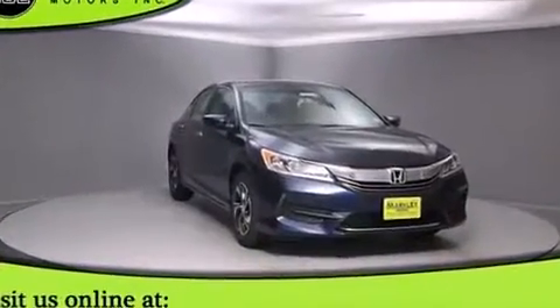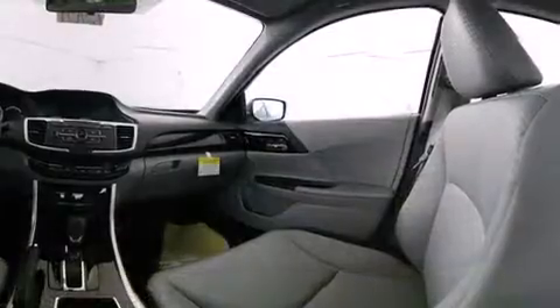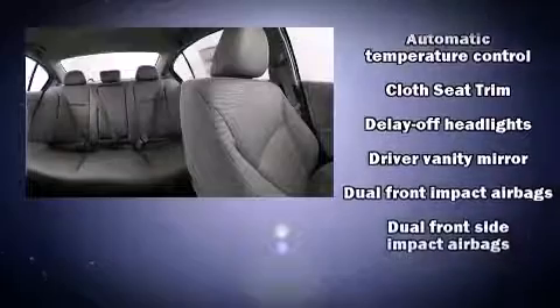Top features include cruise control, delay-off headlights, variably intermittent wipers, an outside temperature display, and one-touch window functionality.